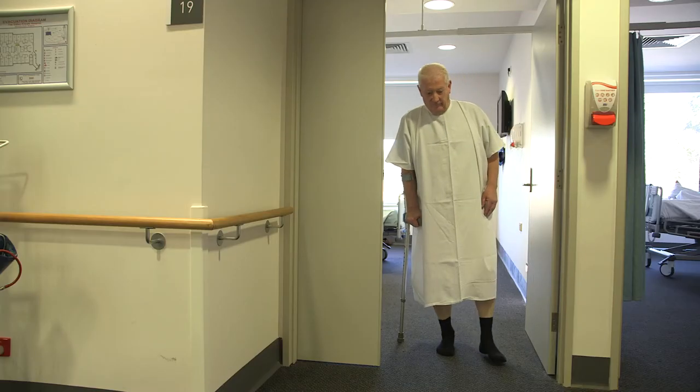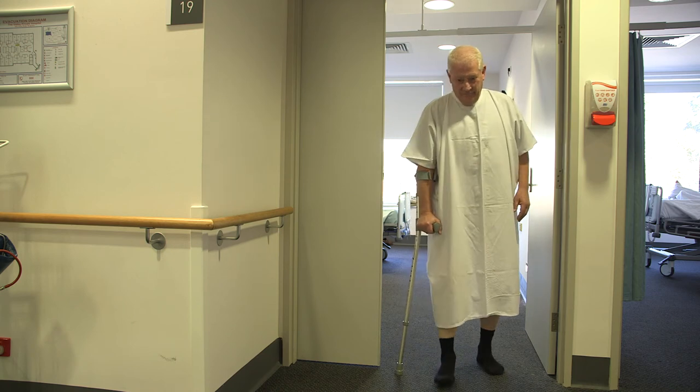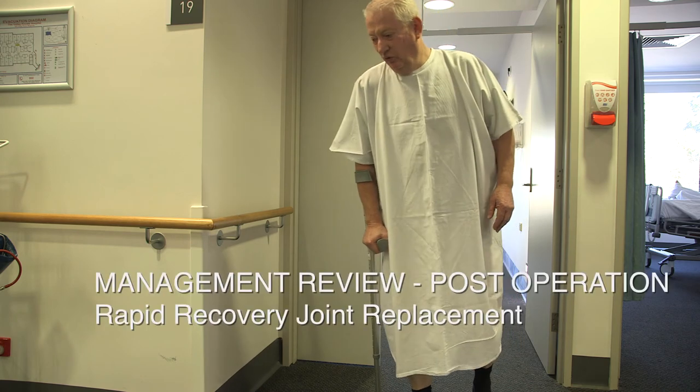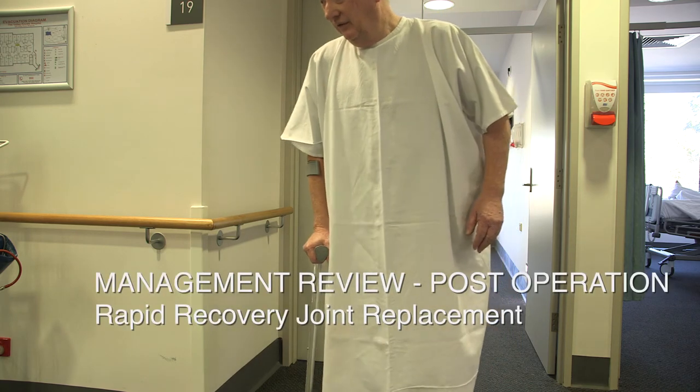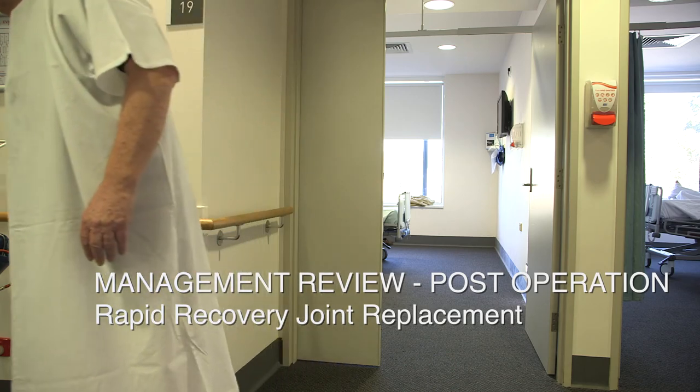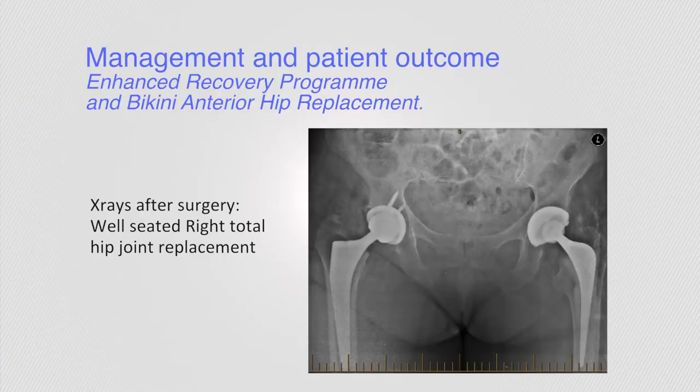The next day, patients are usually assessed by an anaesthetist and then shown how to use stairs by a physiotherapist before being discharged home after they are deemed safe. We follow our patients at 2 weeks for a wound check and functional assessment, then again at 6 weeks, and then regularly thereafter every year or 2 with x-rays.